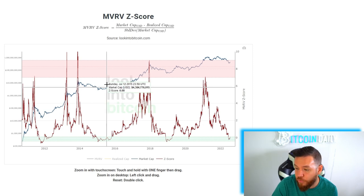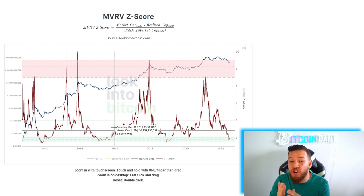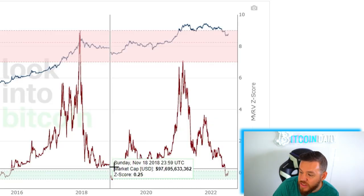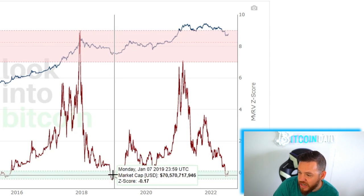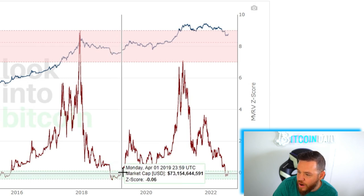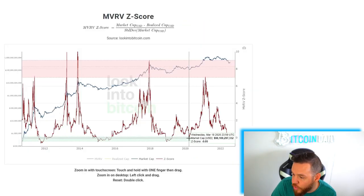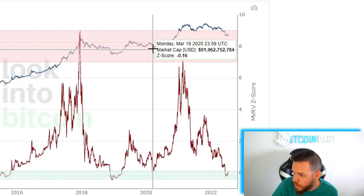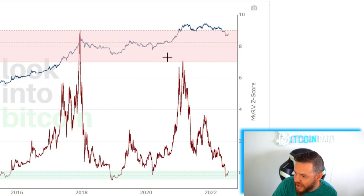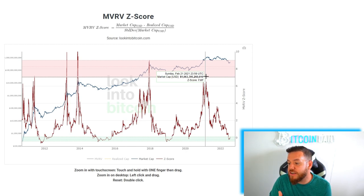It literally took a year for Bitcoin to bottom out and reverse — that's why these are long-term indicators. Back in 2018, we saw a similar thing: it entered the green band around November of 2018 and got out around April of 2019, with prices bottoming out and beginning to move up. We hit the green band again during the pandemic in March of 2020 — the price dropped really hard, but if you would have bought there, it shot right back up.